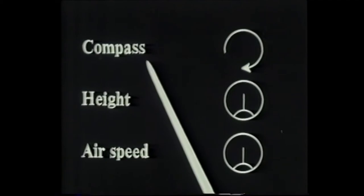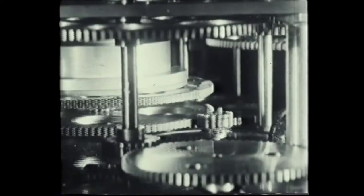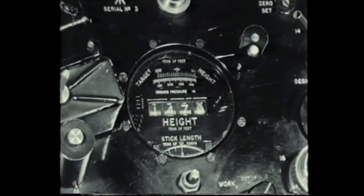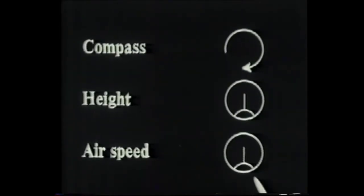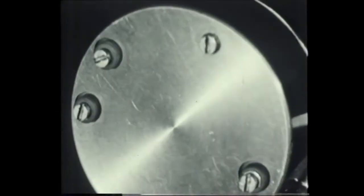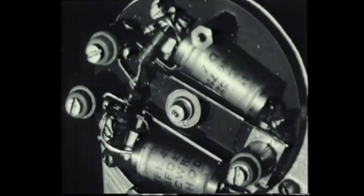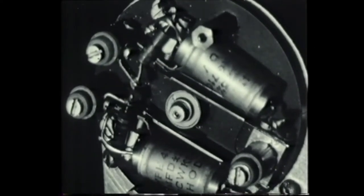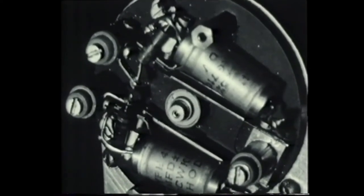Compass heading is relayed from the gyro compass as a shaft rotation by an M motor transmission system. Height is delivered as a voltage from a servo mechanism which monitors the movement of a barometric capsule and also drives a counter. Air speed is given as a voltage: the Pitot head pressure is balanced by a fan in the air mileage unit. The shaft speed of the fan is proportional to true air speed. A switching device operated by the shaft feeds charges to a reservoir condenser at a rate proportional to shaft speed. This device is known as a bucket machine, used at other points in the computer where a voltage proportional to shaft speed is required.